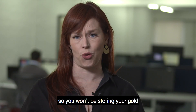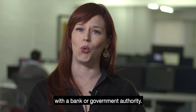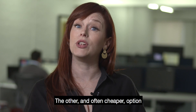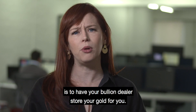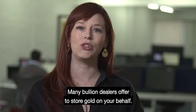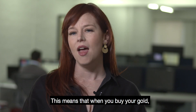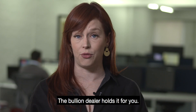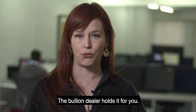Even better, they are privately owned, so you won't be storing your gold with a bank or government authority. The other, and often cheaper option, is to have your bullion dealer store your gold for you. Many bullion dealers offer to store gold on your behalf. This means that when you buy your gold, you don't take physical delivery of it — the bullion dealer holds it for you.